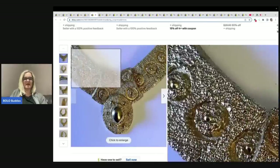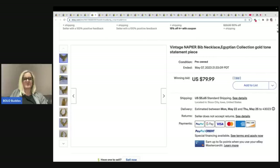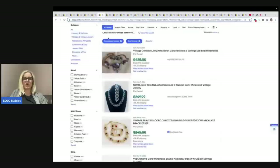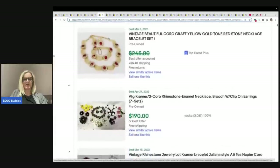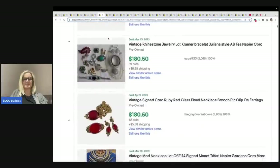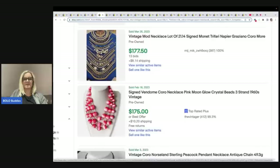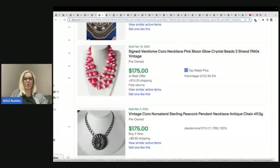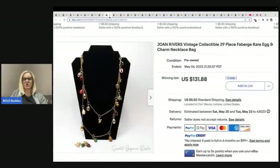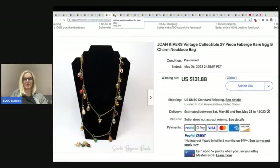Here's another Napier — this one went for $79.99, but you can see this baby is huge; it is a gold tone statement piece. So when you're sourcing, definitely be on the lookout. Here are Koro — Koro is another great brand. It's going to range depending on the piece. And sometimes you can get jewelry in lots — some of these are bread and butter and some are bigger money. Look at this Koro necklace — $175, a three-strand necklace. Here's that Joan Rivers I was showing you guys — look at the pretty little eggs, aren't they cute? $131.88 on that one.